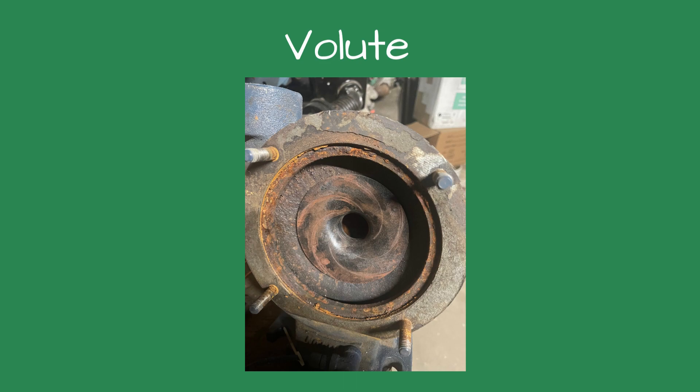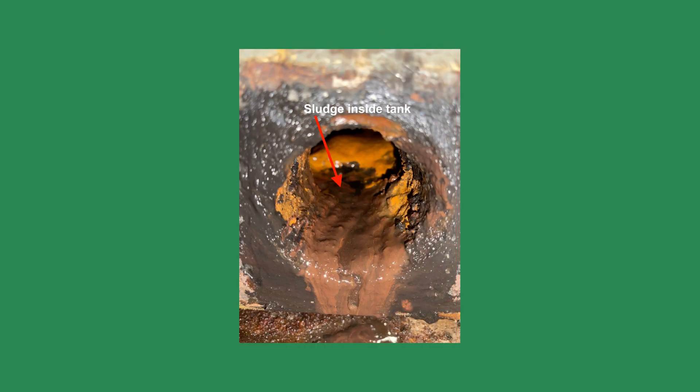The owner removed the defective pump and I looked inside the tank. The tank was filled with dirt and mud. Looking at the condensate return pipe, I saw there was no strainer on the pipe. The tank's mud, rust, and dirt were being sucked into the pump, prematurely destroying it.